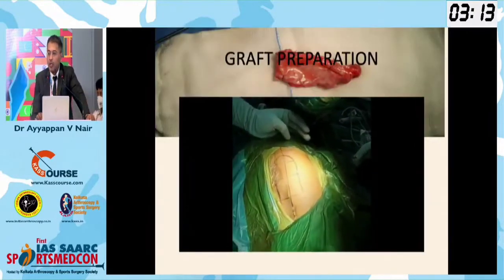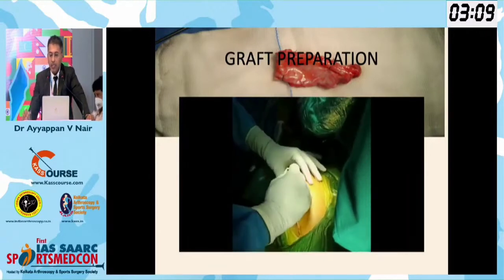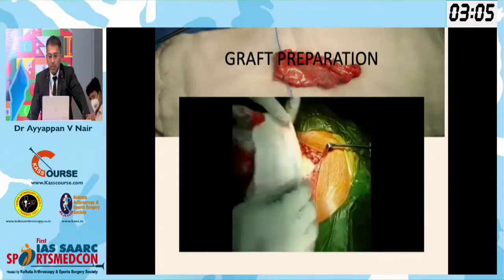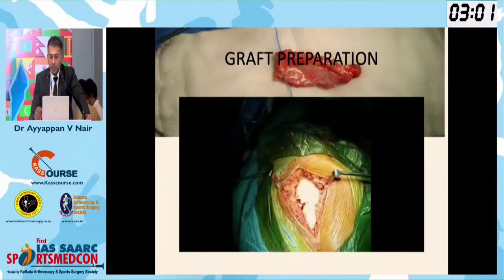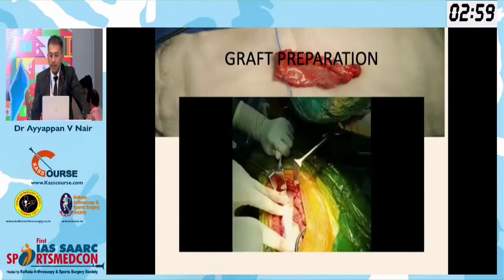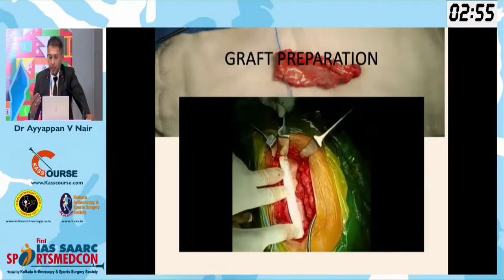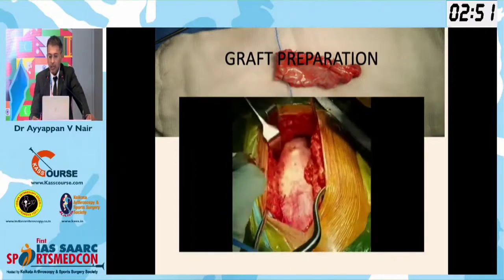This is a quick video on graft preparation. The patient is always in lateral position. A midline incision is put on the trochanteric area and we expose it. The measurement is taken and the graft is prepared — normally I double the graft because I need a particular 8mm thickness, so we have to double or triple it.